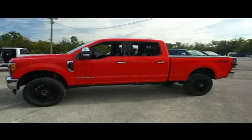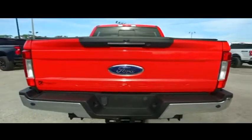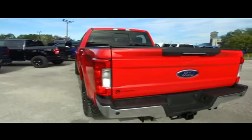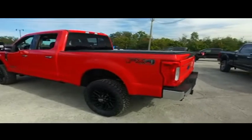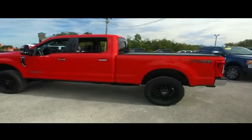Gibson Truck World is located in beautiful, sunny Sanford, Florida. We have the best pre-owned, light-new selection of trucks in the entire country. Today, Gibson Truck World proudly presents this beautiful 2017 looking extreme Ford.